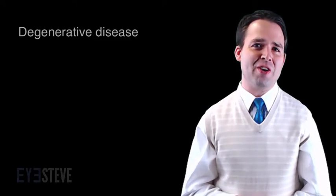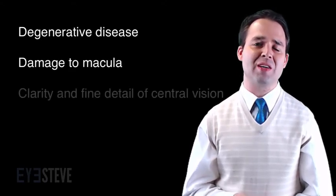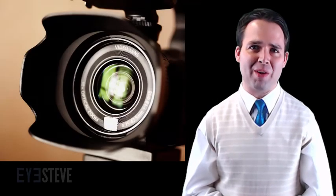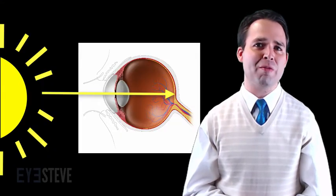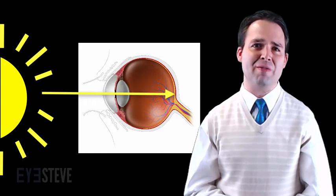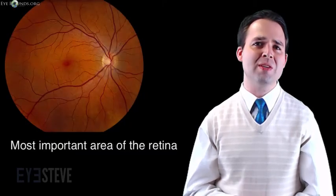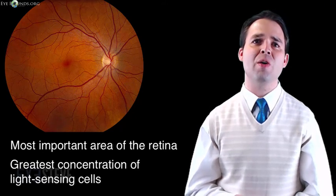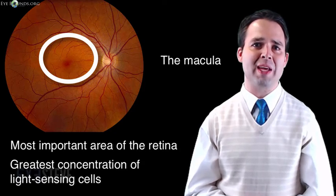Macular degeneration is a degenerative disease which causes damage to the macula, the part of the retina which gives us the clarity and fine detail of our central vision. Our eyes are like a camera, and the retina is the film in our camera, as all the light from our surroundings is focused onto the retina. This information is then sent from our retina to our brain to be interpreted into what we see. The most important area of the retina, with the greatest concentration of light-sensing cells, is called the macula, and in macular degeneration these light-sensing cells become damaged.